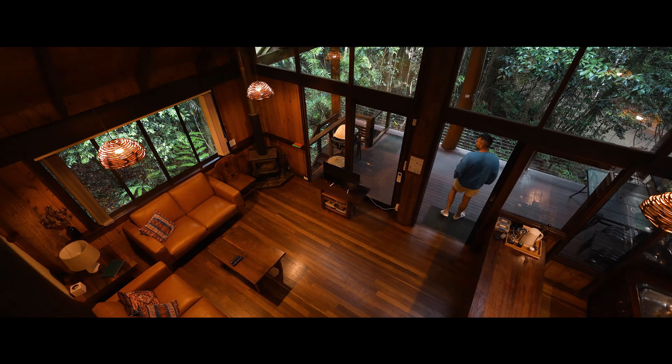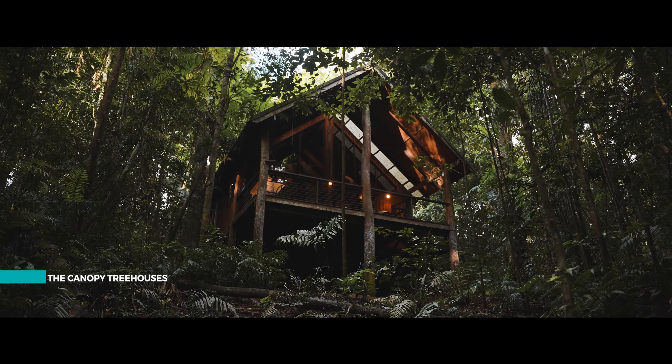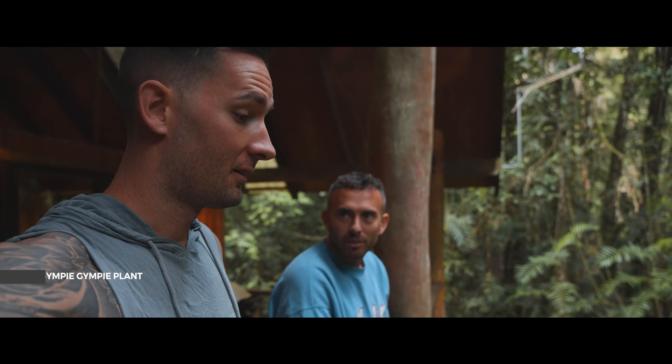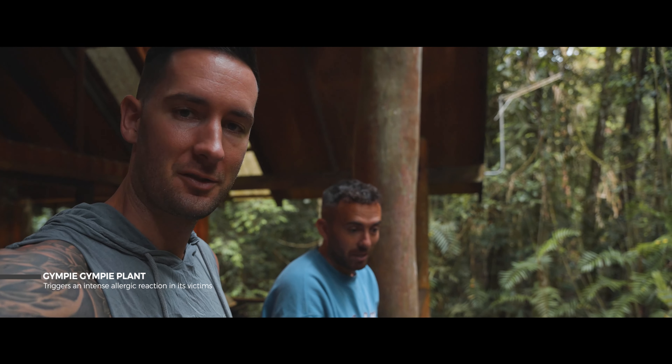Late last night we got to this cool tree hut in the middle of the rainforest. Woke up and there were wallabies outside. We do have to watch out in the forest because there's a type of stinging plant somewhere — yeah, there's a plant that could pretty much kill us.